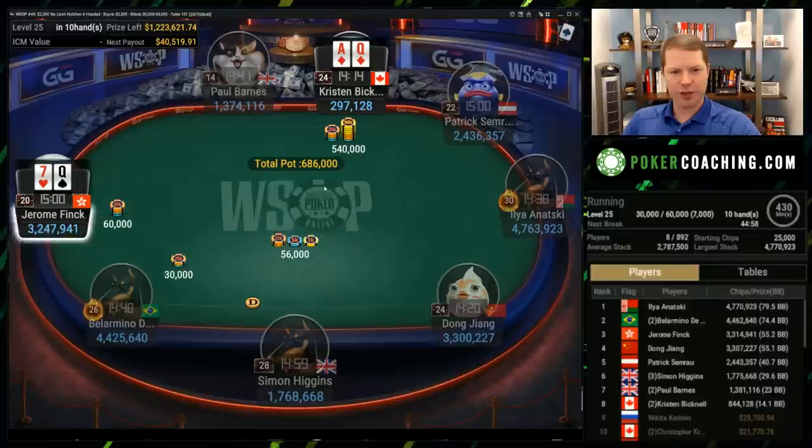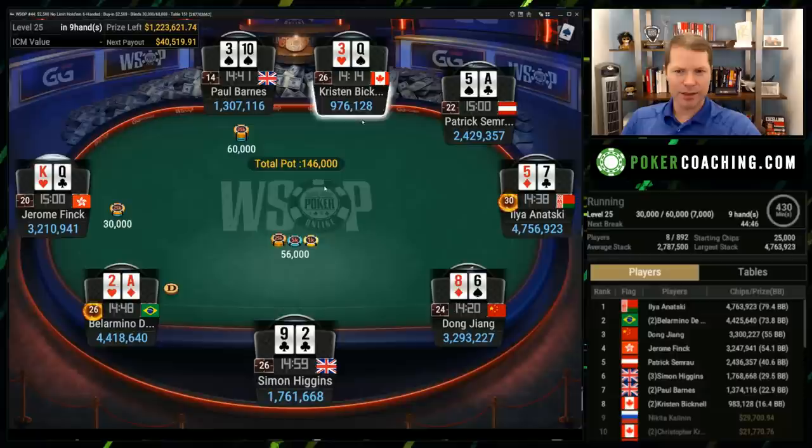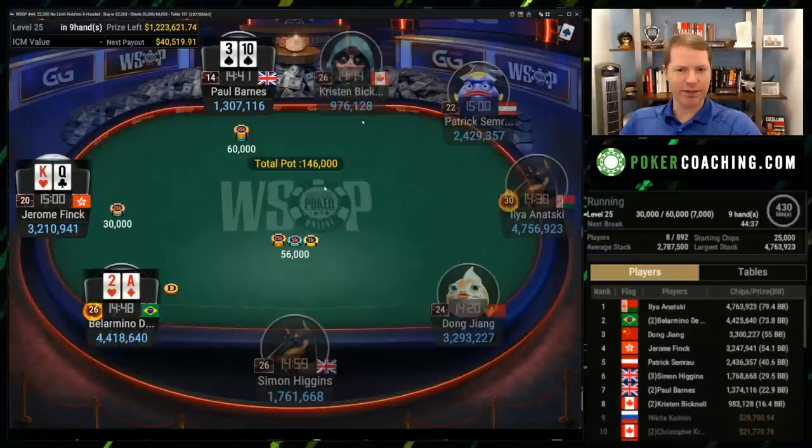Ace-queen goes all in. I think that's fine. When you're the short stack again, you just don't really mind picking up the pots. I think min-raising would be fine too — I don't have a problem with that. You could get really fancy and develop a limping strategy, but I think that's probably better for the medium stacks than the short stack.